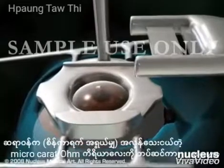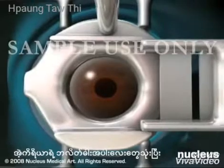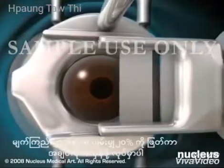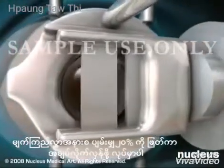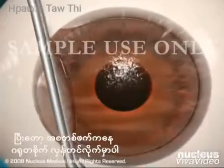your doctor will attach a special device called a microkeratome to the suction ring. Using the blade on the microkeratome, your doctor will create a corneal flap by cutting approximately the outermost 20% of your cornea and lifting it carefully to one side.